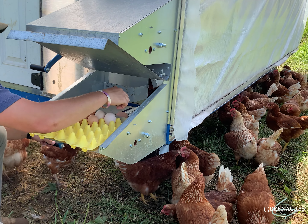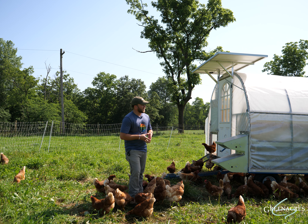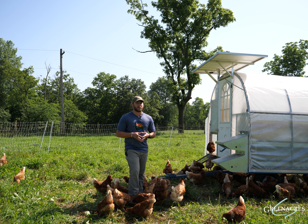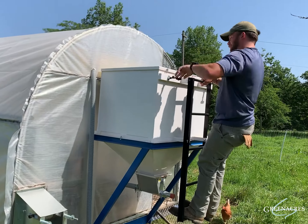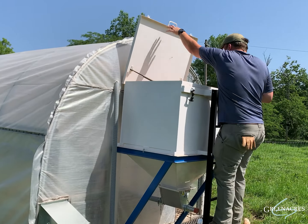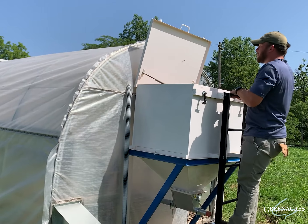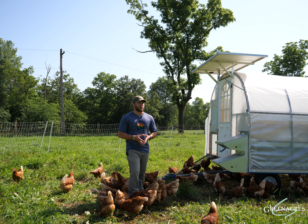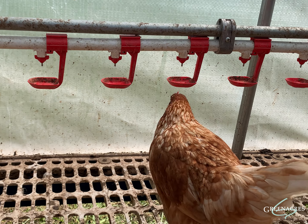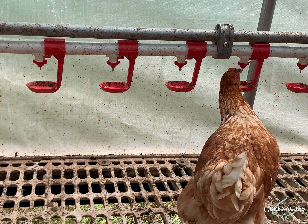The next feature is the automated feeder. This mobile chicken house has a 750-pound bulk feeder attached to the back, which helps reduce labor costs when it comes to feeding. Our previous method was feeding three buckets per day to each laying house, whereas in this setup we only have to fill up this bulk bin once a week.